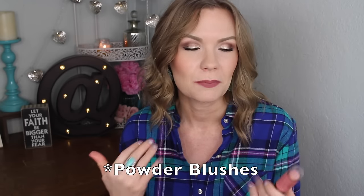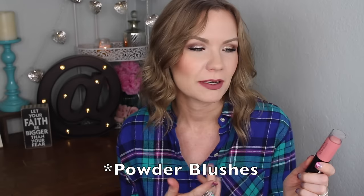Revlon does have some new blushes that are reformulated. I didn't get any of those to try just because I got this first and was so disappointed. And I think those are around $12, so I wasn't really wanting to spend the money on those. You'll have to let me know what you think about the new powder blushes, but these I'm not too impressed with.